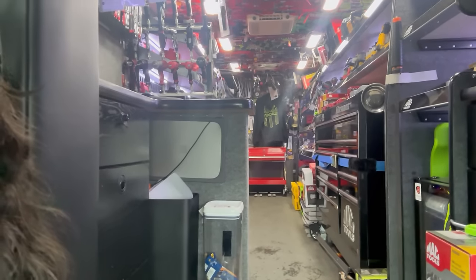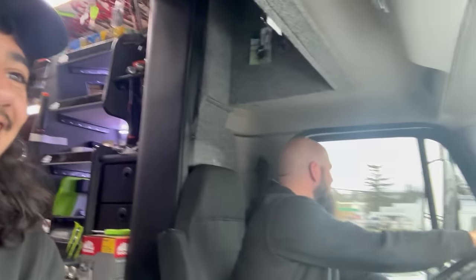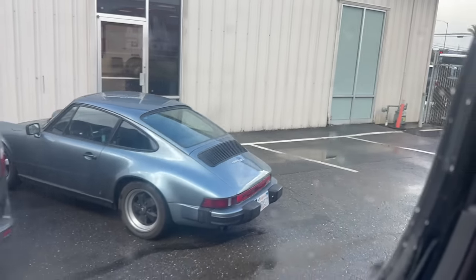Guys, the whole inventory's just shaking back there. It happens, right? Yeah, the moving parts back there. Nice 911 right there.